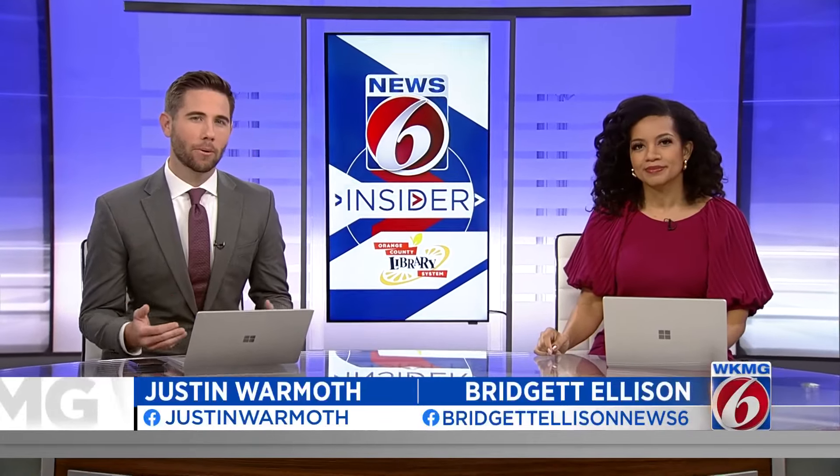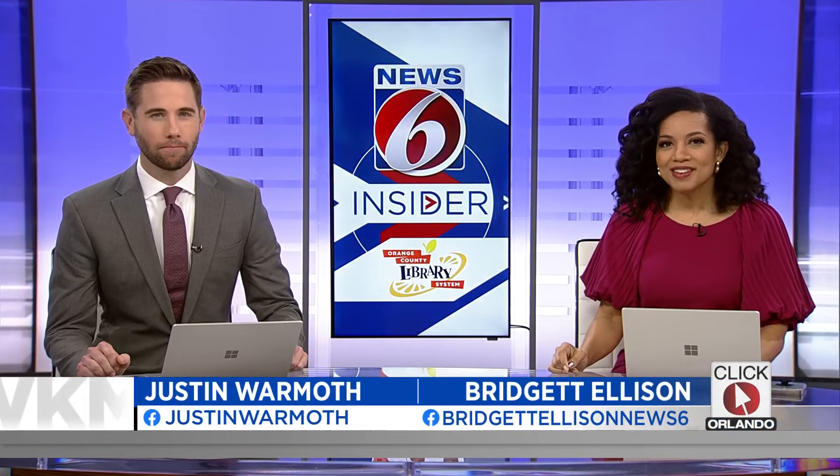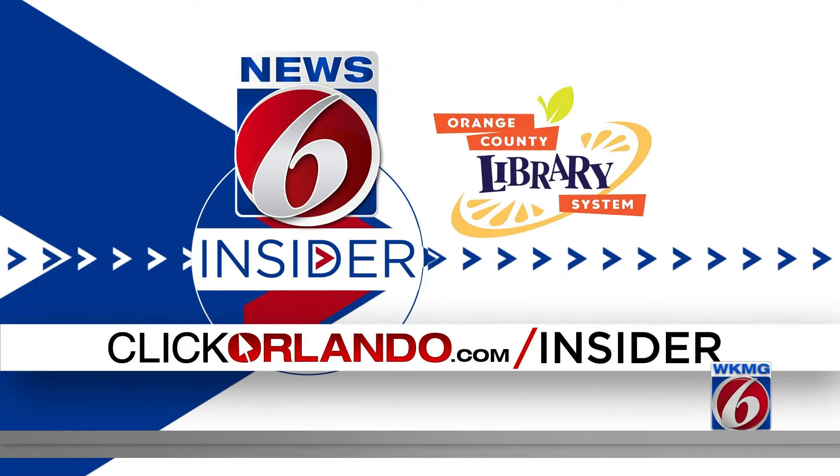A hidden gem preserving prehistoric attractions from an abandoned Central Florida theme park. News 6 anchor insider reporter Crystal Moyer takes us to Port Orange, where visitors can see remnants of one of Florida's first theme parks.